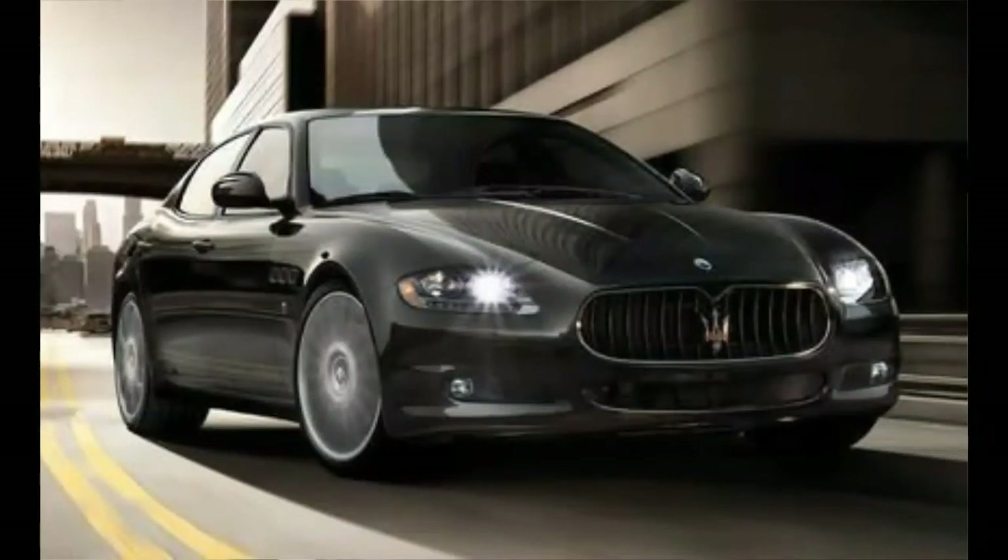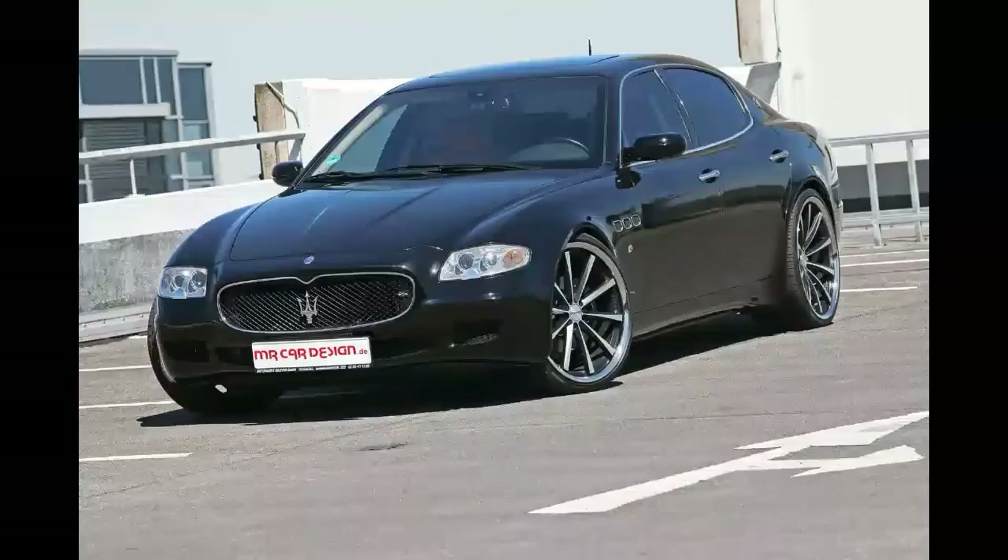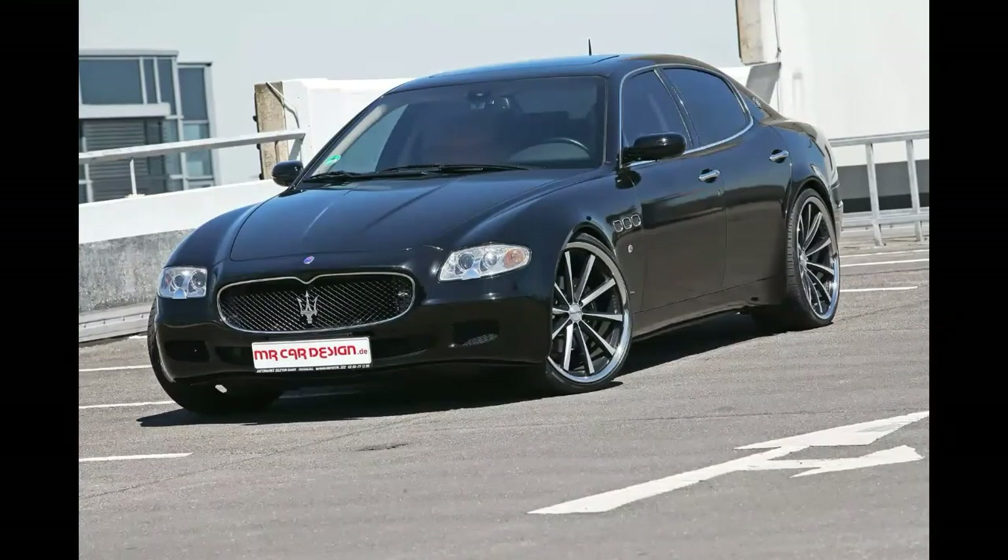Number 5 is the Maserati Quattroporte, the 2004 — I believe the 2009 or 2010 generation. They were originally about $105,000, but since then you can get a used one for around $20,000. The cheapest ones are like $17,000, and some of the nice ones are like $40,000. For $20,000 you can get a nice Maserati Quattroporte, even though you'll have to pay a ton extra in repairs over the next year, but it's still a Maserati.